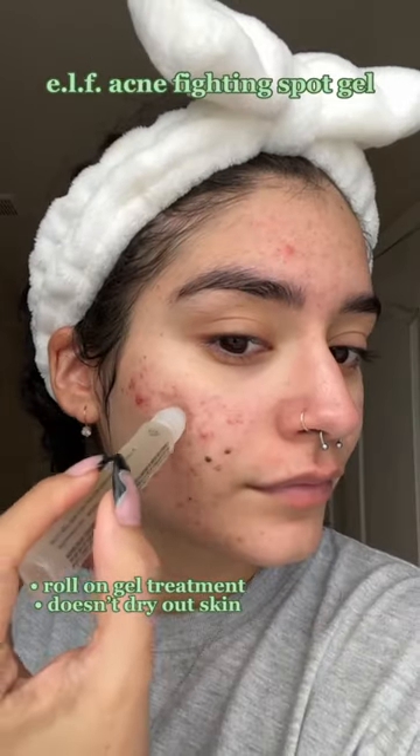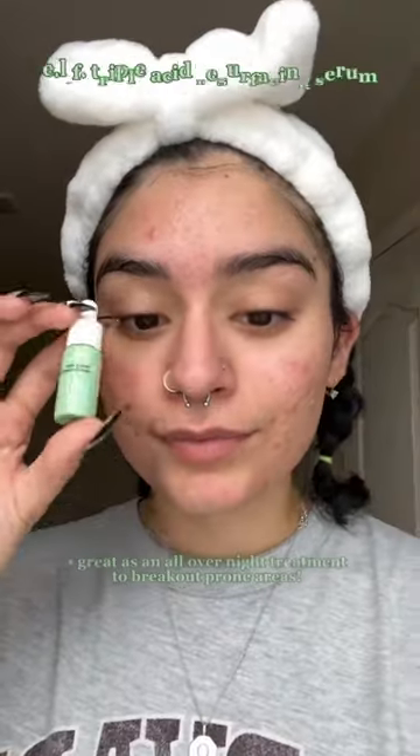And then the Acne Fighting Spot Gel. I really like this because it was a clear treatment, and it didn't make my skin feel dry either.